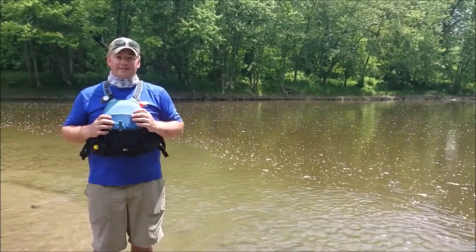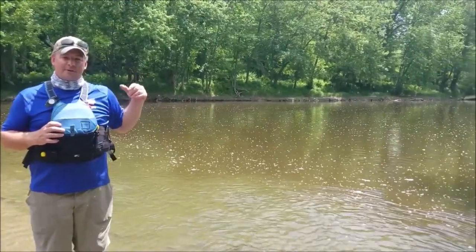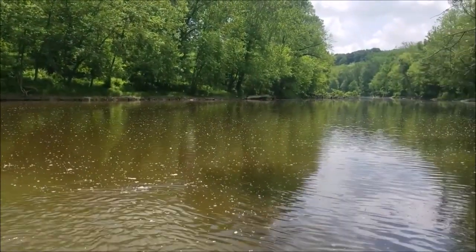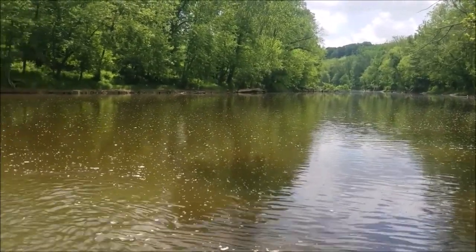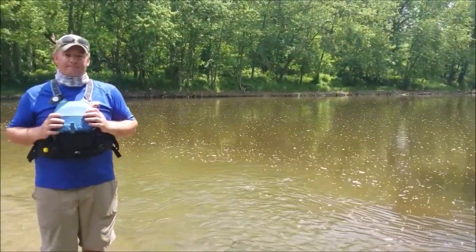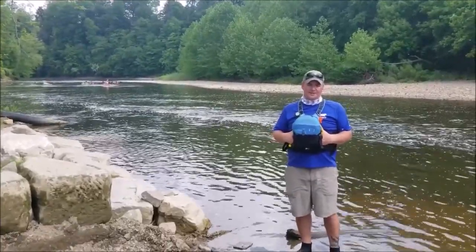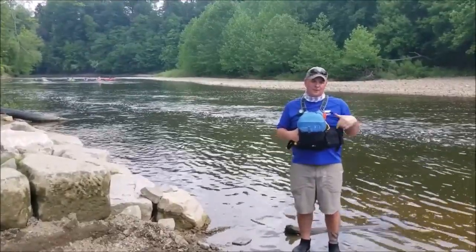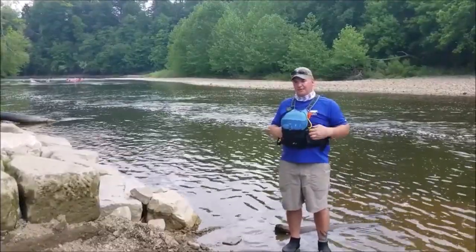Now we are at Helen Hazen Wyman Park — Lake MetroParks' first park. We are five miles down river from Indian Point and where Paint Creek meets the Grand River. We are now where Big Creek meets the Grand River. If you go up Big Creek, there's a little bit of a carry to the parking lot right in the park. Next we're at Beatty Landing in Painesville City, about a mile and a quarter down river from Helen Hazen Wyman Park. The next takeout down river from here is Grand River Landing, and that's where we're headed next.